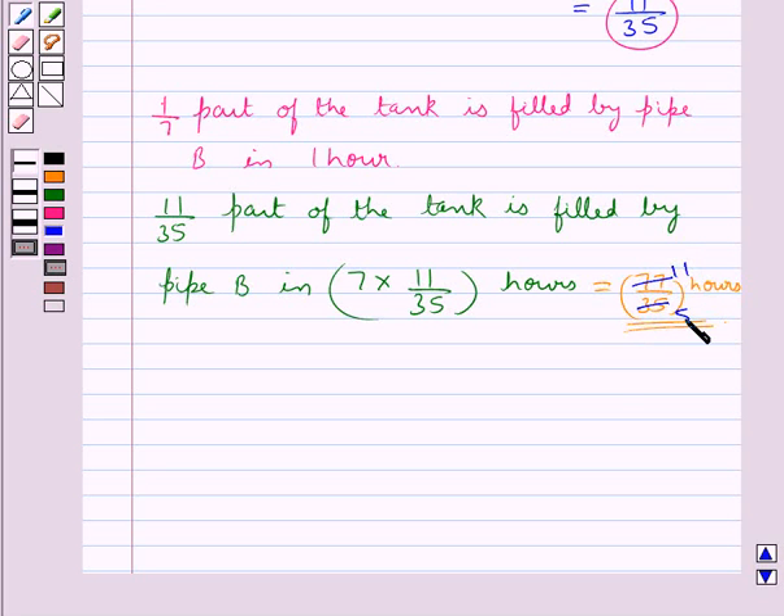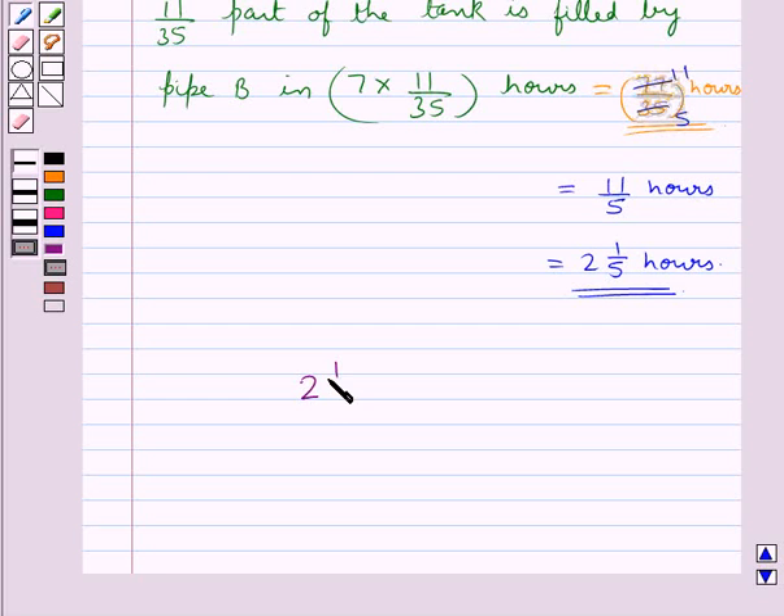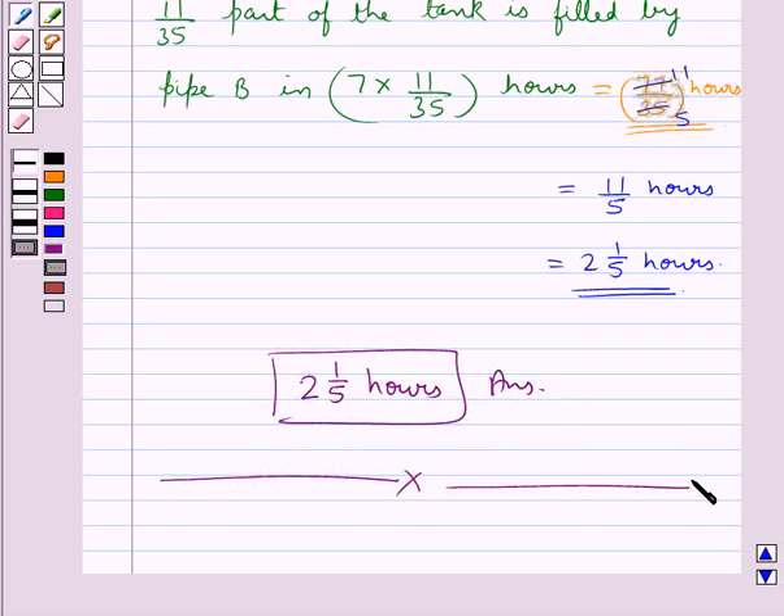This is equal to 11/5 hours, or 2 and 1/5 hours, which is the time taken by Pipe B alone to fill the remaining part of the tank. So the final answer is 2 and 1/5 hours. This completes the session. Hope you have understood the solution for this question.